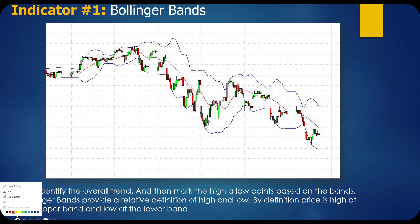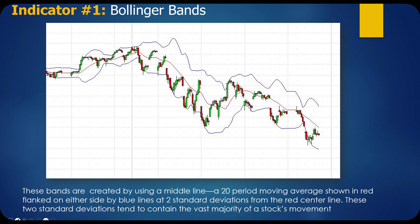You'll notice how much of a stock's movement is contained in these Bollinger Bands — it's actually kind of amazing. John Bollinger created this back in the 1980s, and it's very effective to see when a stock is getting overextended and when it's getting ready to revert back to the mean. These bands are created by using a middle line — the red line — which is a 20-period moving average, flanked on either side by blue lines at two standard deviations.